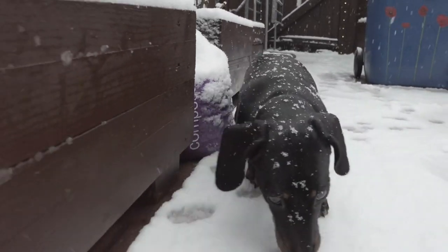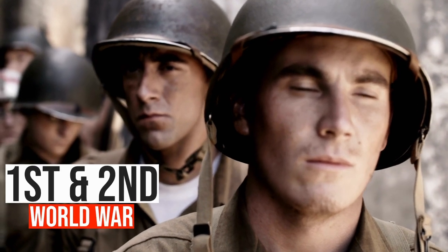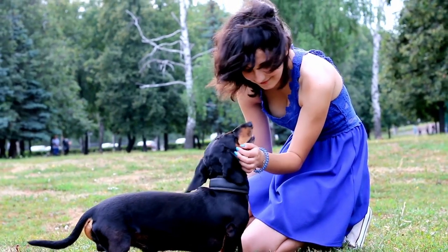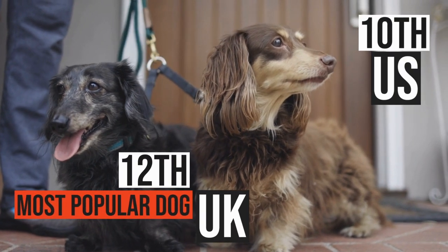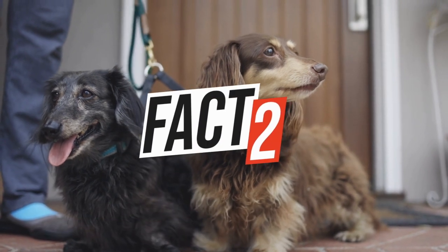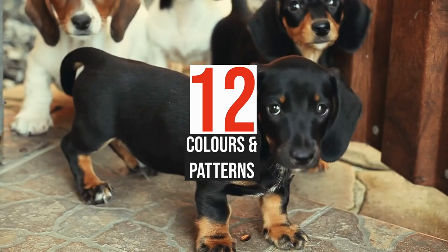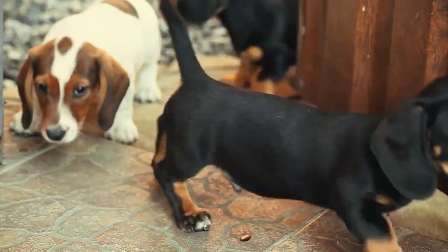However, the German breed fell out of favour with the UK after the First and Second World Wars but has enjoyed a steady and continued surge in popularity in recent years, becoming the 12th most popular dog in the UK and 10th in the US. Dachshunds' coats can be smooth, long-haired or wiry and come in no less than 12 standard colours and patterns, the most common one being red or black and tan.